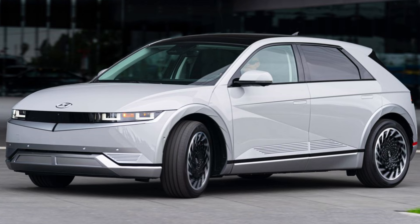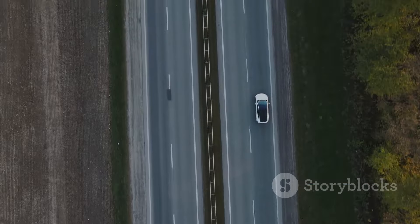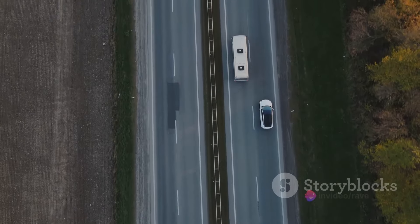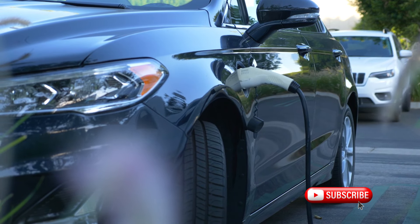With its unique blend of style, power, and efficiency, the Hyundai Ioniq 5 has carved out a niche for itself in the electric vehicle market. It's not just another electric SUV — it's setting new standards for electric mobility. Buckle up as we delve into the Ioniq 5's power and performance.